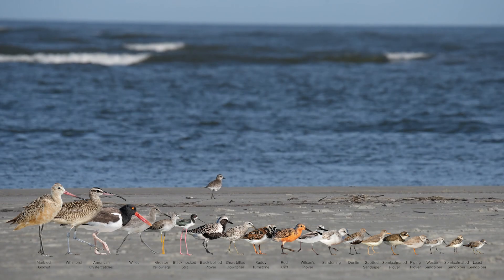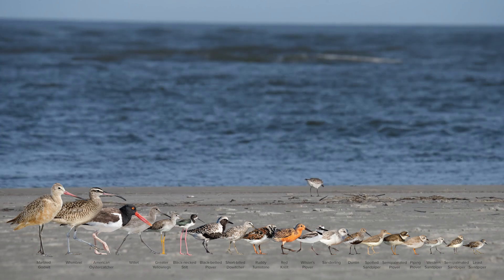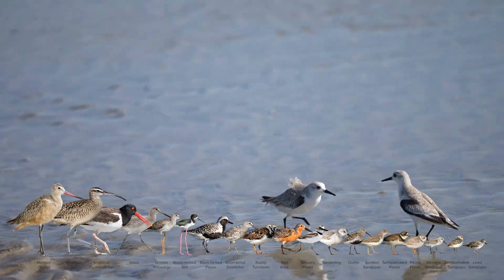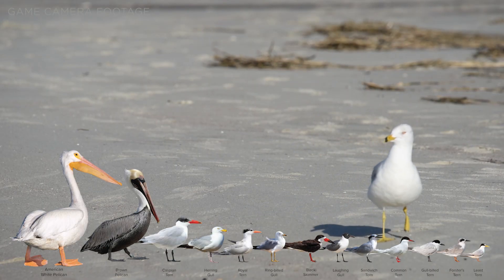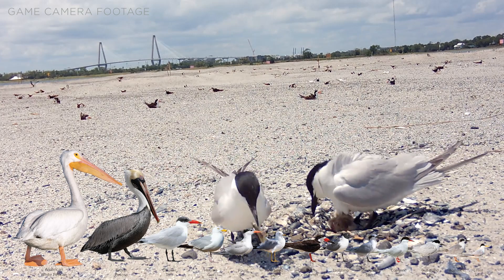Shorebirds are a group of birds that frequent the coast and shoreline. They forage on mudflats and in the sand for prey items, and are solitary nesters that will defend their territory. Seabirds, on the other hand, are colonial nesters and will feed on small fish by diving for their food in the water. Both rely on the coastal environment for survival.